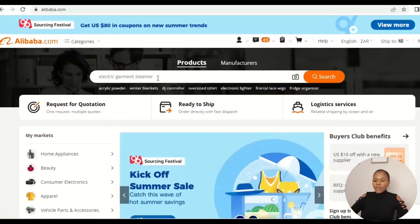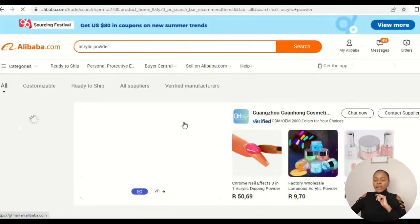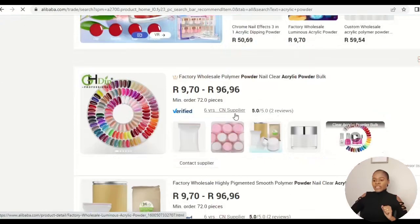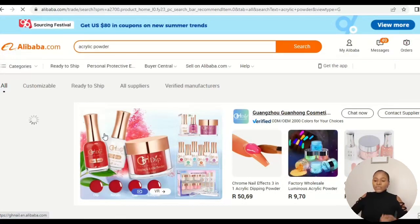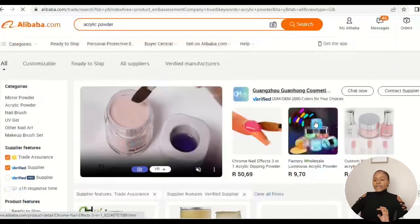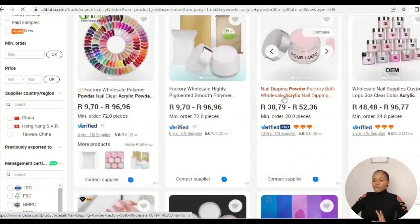The third tool is the search bar. Let's say I'm searching for acrylic powder — I type it in the search bar and it shows me all suppliers selling acrylic powder. I then change my view to grid layout and use the supplier filter features. The ones I always select are Verified Supplier and Trade Assurance — after selecting both, I now have the filtered list of suppliers selling acrylic powder.